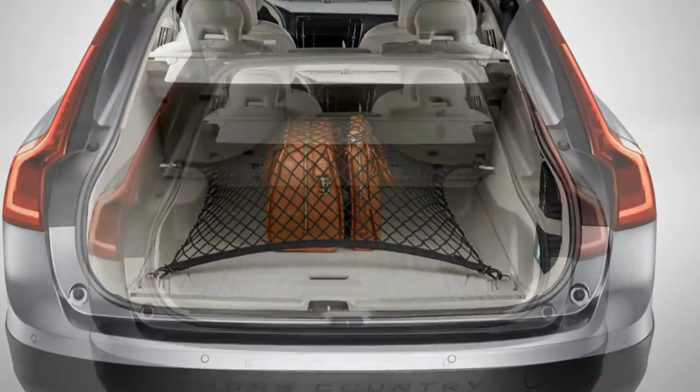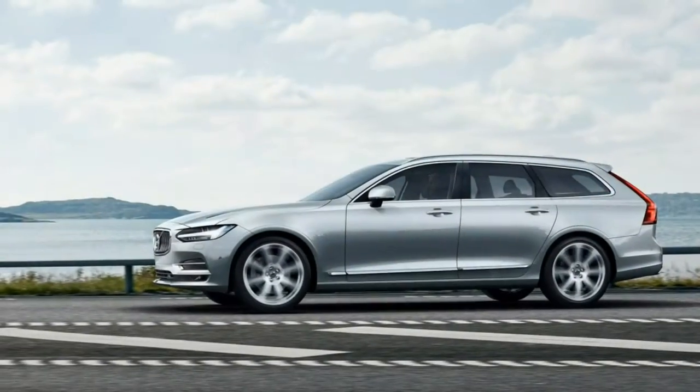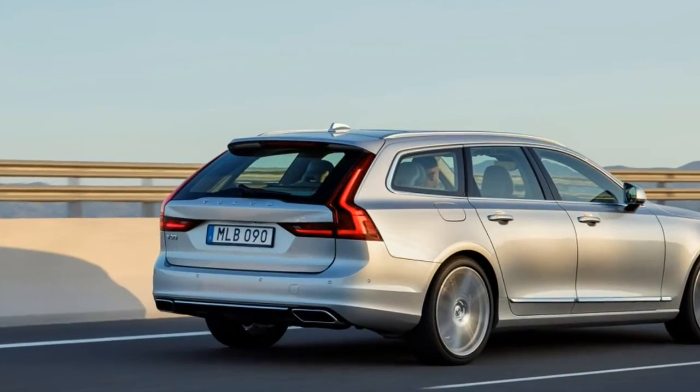High-quality cabin design and materials make for a first-rate interior all-around. The upholstery, touchpoints, and infotainment integration all help create a luxurious wagon with few rivals.